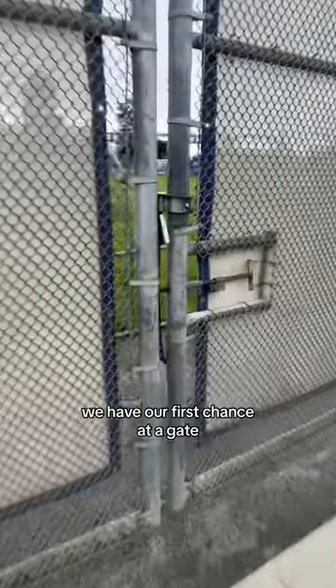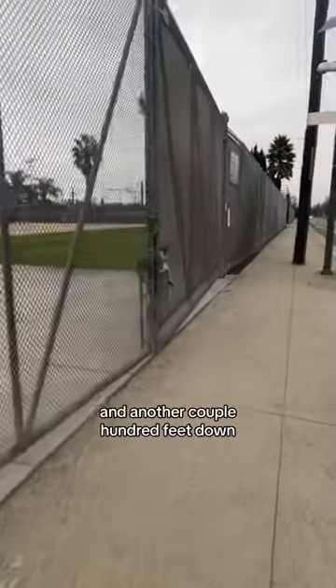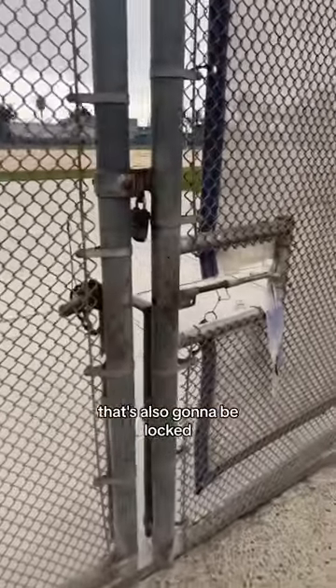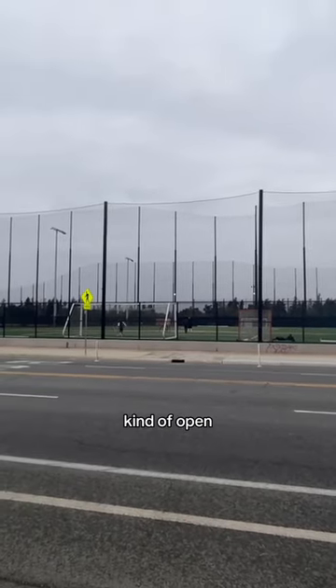After walking like 300 feet, we have our first chance at a gate that's big time locked up. And another couple hundred feet down, we have another gate that's also going to be locked. Right across the street from where I'm at now though, we're seeing our first fields that look kind of open.